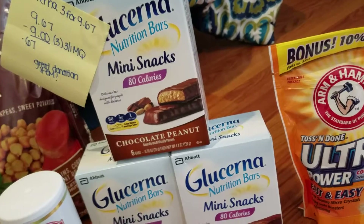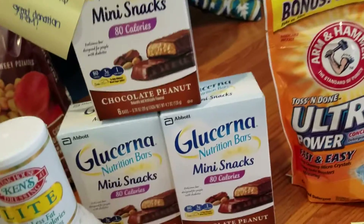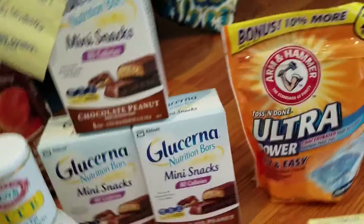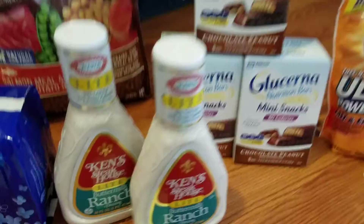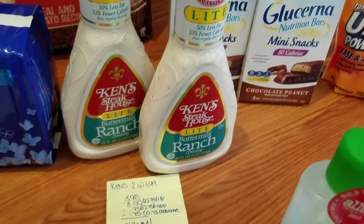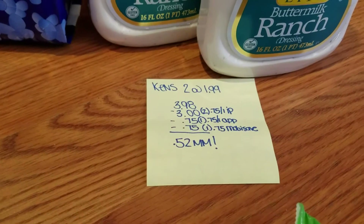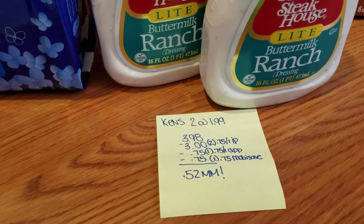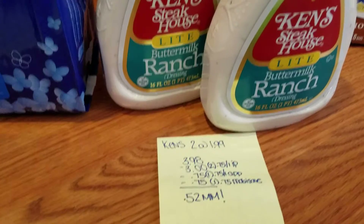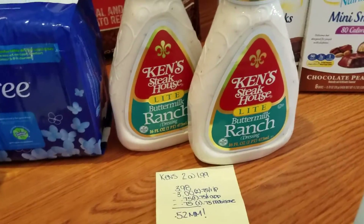The Glucerna products were three for $9.67. I had three $3 off one manufacturer's coupons, so I spent 67 cents on all three. These are for people with diabetes — not something we use at home, but a great donation item. The Ken's Ranch dressing 16oz bottles were on clearance for $1.99. I had two 75-cent-off internet printables that doubled, 75 cents off the app, and 75 cents back on Mobi Save, making them a 52-cent moneymaker — also a donation item since we don't eat ranch.